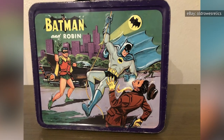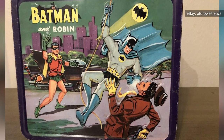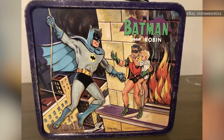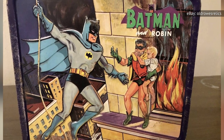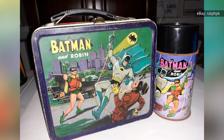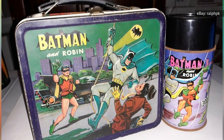In 1966, a Batman lunchbox depicting Batman and Robin thwarting a criminal thug was sold at department stores throughout the U.S. Because the action doesn't stop on just one side, the reverse features them saving a baby from a burning building. On eBay in 2021, a well-worn Batman lunchbox could be found for under $100, but for one in great shape and complete with thermos, you can expect to pay around $400.